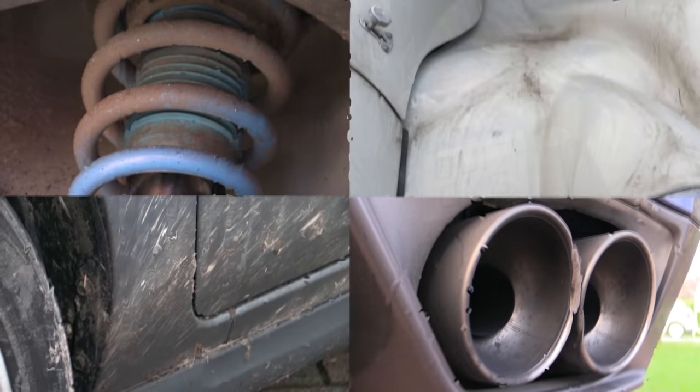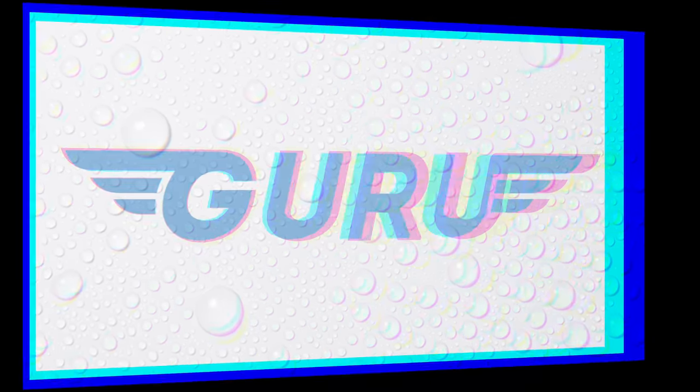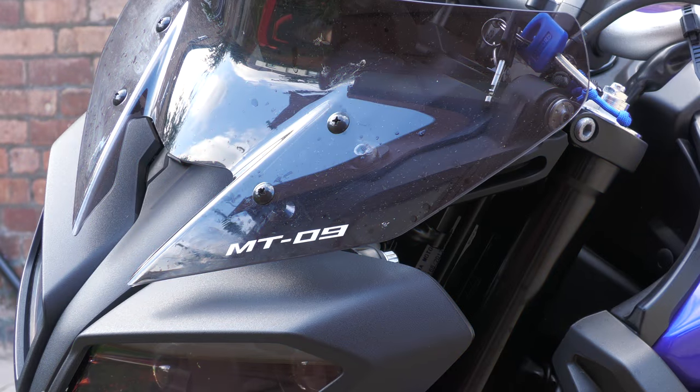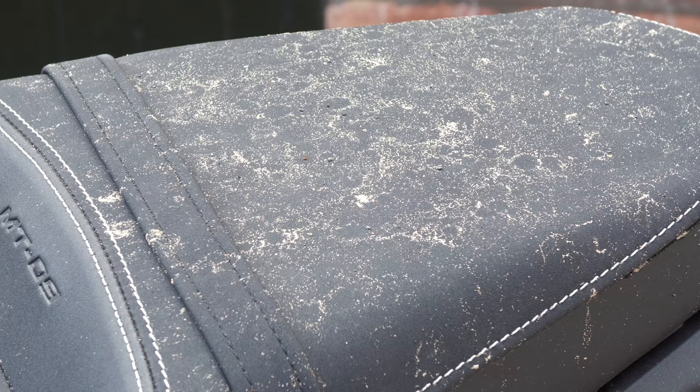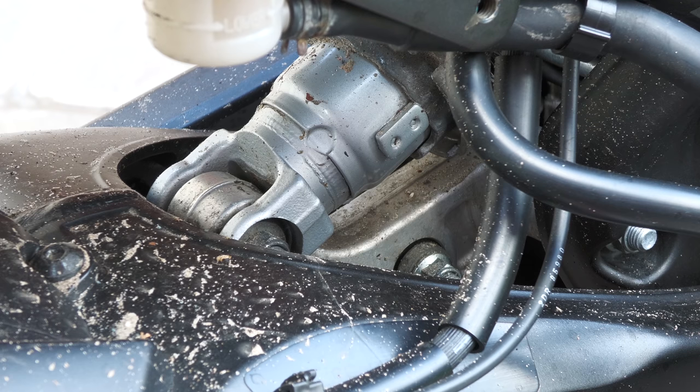It's been a while since I washed a crotch rocket on camera, but my dad recently swapped his temperamental Italian stallion for this reliable Japanese triple, so thought now is as good a time as any. While the 10,000 mile MT-09 wasn't hanging with deeply ingrained grime or anything, it had recently been out in the rain and on a few dry country runs before that, so it was definitely dirty enough for a back garden guru clean.